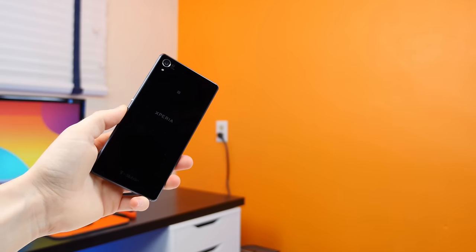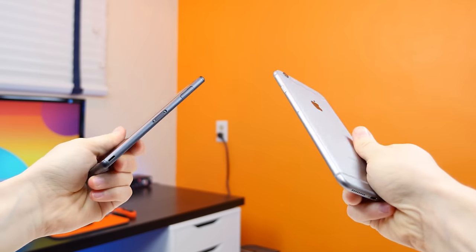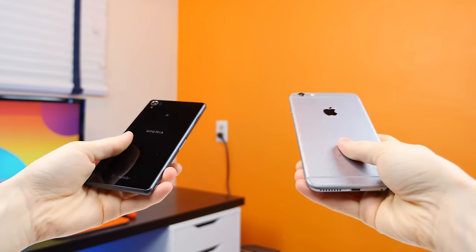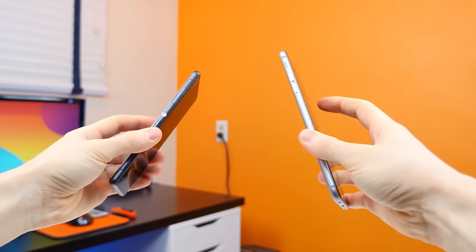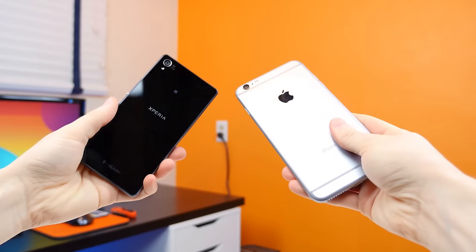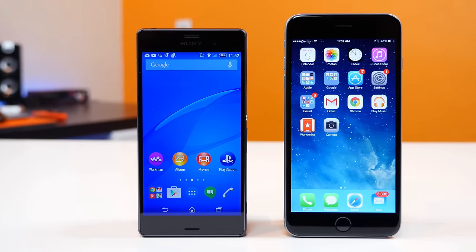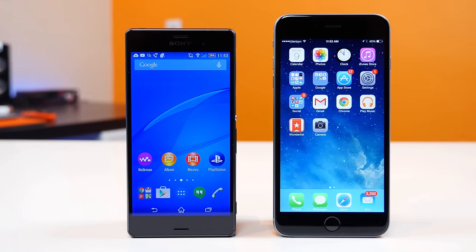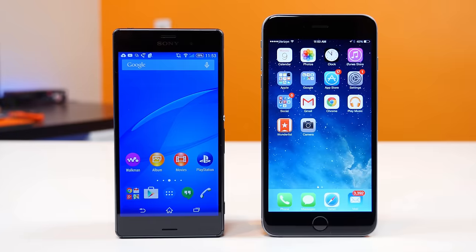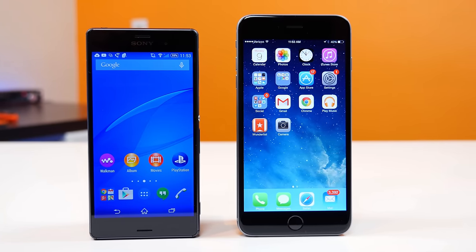So there are 12 reasons why the Sony Xperia Z3 is better than the iPhone 6 Plus. Let me know why you like the Sony Xperia Z3 by leaving me a comment down below. And if you want to view 12 reasons why the iPhone 6 Plus is better than the Sony Xperia Z3, make sure you hit that subscribe button so that you'll be notified when that video is live. I'm BoHD from phonedog.com. I hope you enjoyed this video, thank you for watching, and I will see you in the next one. See ya!